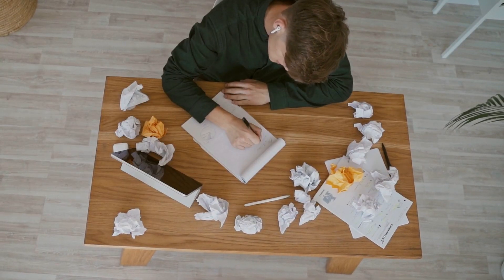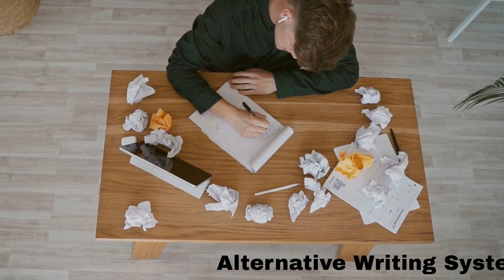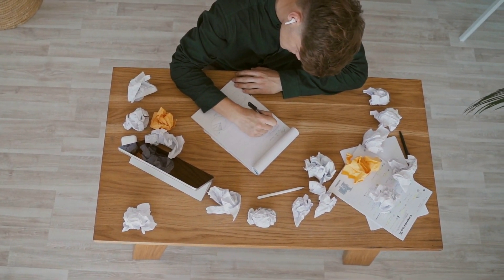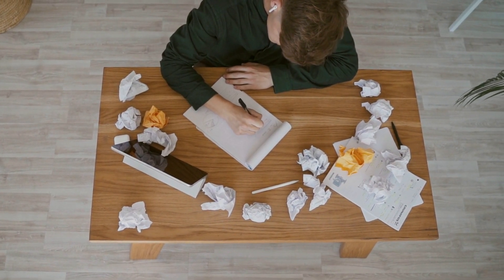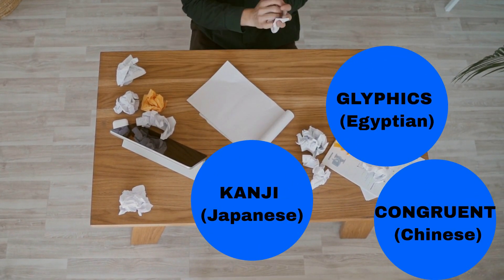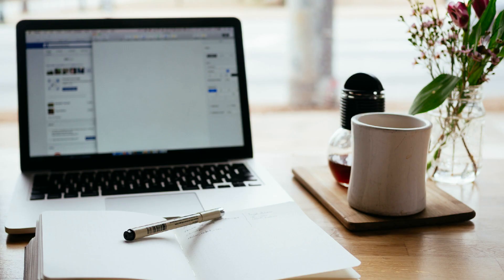3. Alternative Writing Systems. Many people with dyslexia find traditional writing systems difficult to use. However, there are a number of alternative writing systems that can be used to help these individuals. Some of these include Kanji, Japanese, Blyphics, Egyptian, Congruent, and Chinese. It is important for teachers to understand how students are experiencing difficulties so they can accommodate their needs accordingly.